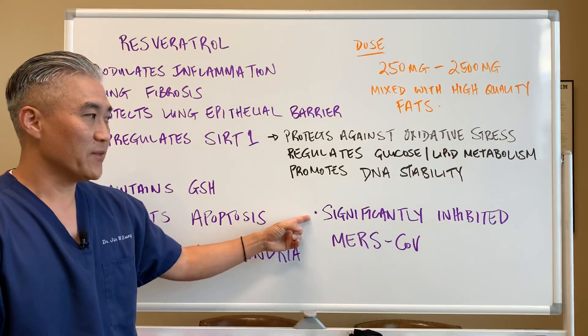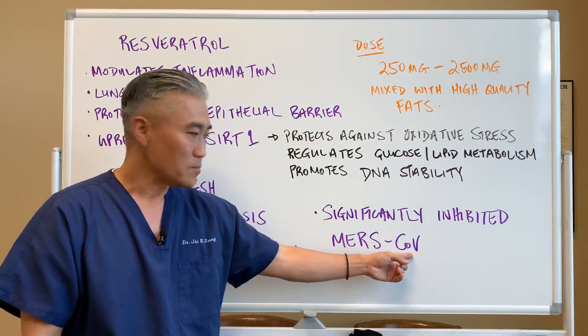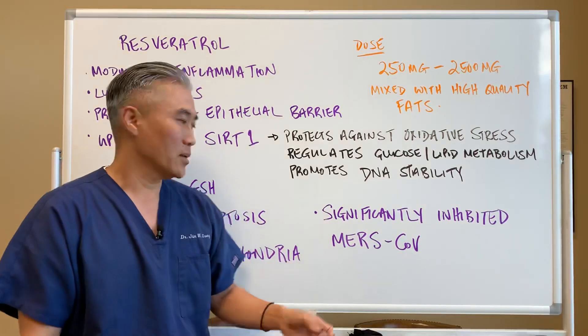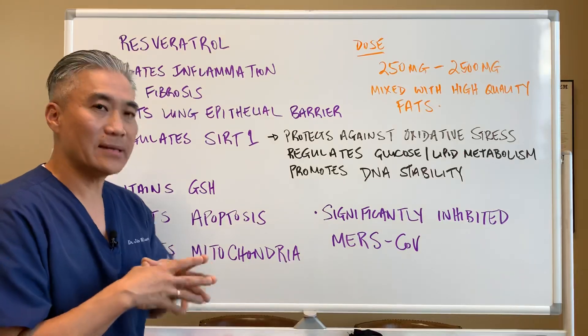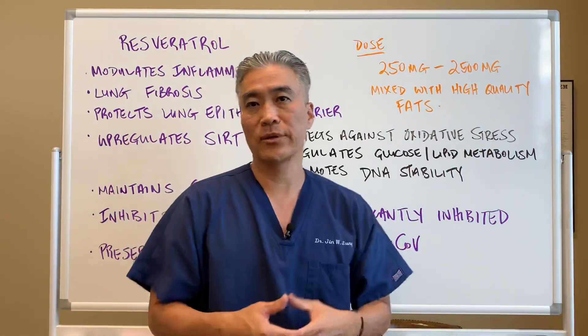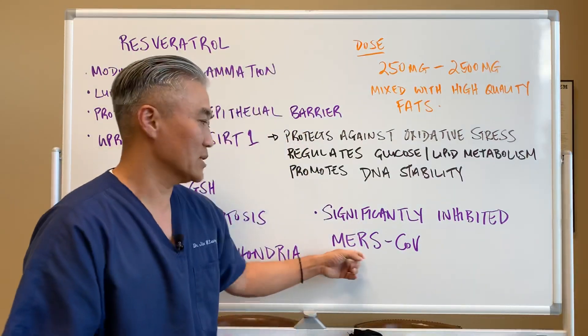Here's another benefit: resveratrol significantly inhibits MERS — Middle East Respiratory Syndrome. This is not the virus currently circulating, but it was a virus that occurred in the Middle East. Resveratrol significantly inhibits this virus.